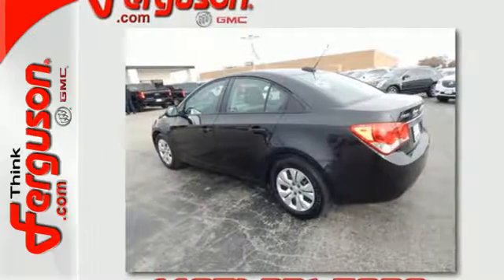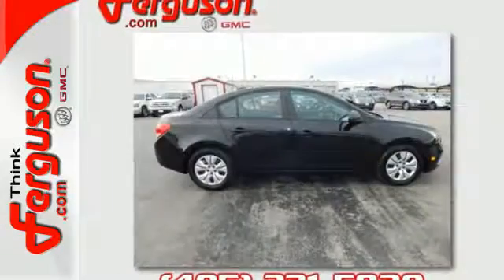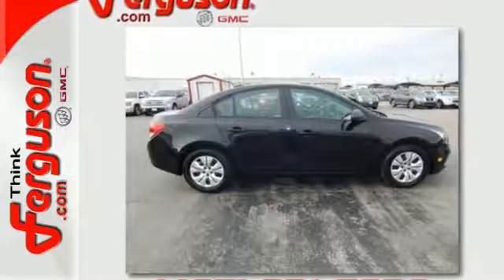You get all the bright ideas first, and this Cruze Limited is one of your brightest. Take it for a test drive today.